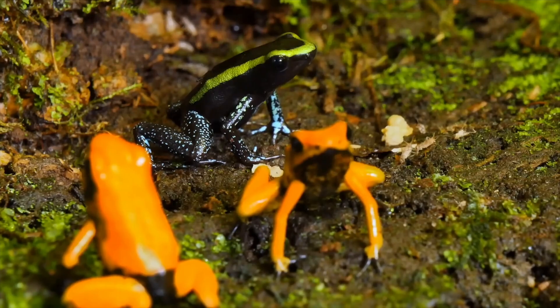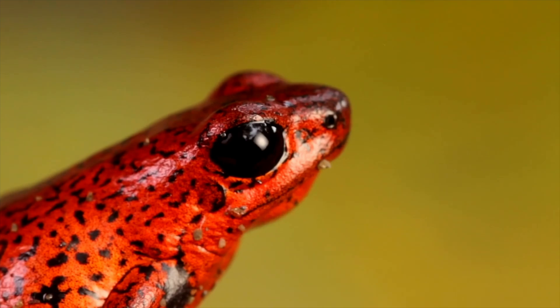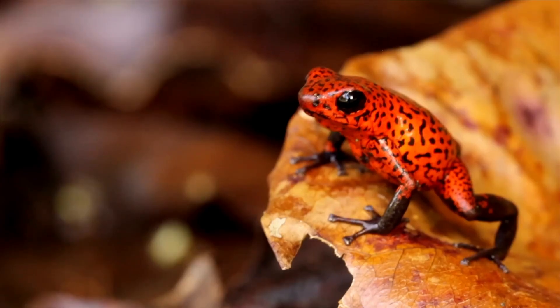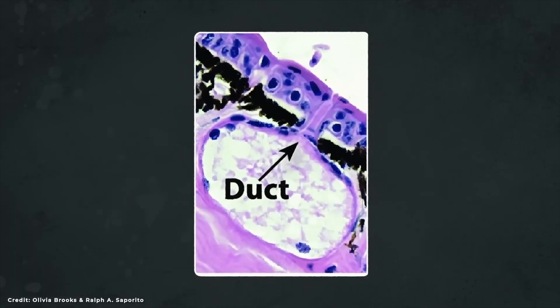The secret to the dart frog's defense lies inside their skin. These frogs secrete a potent toxin that can be deadly through glands. What we do know is that they have poisoned glands near the surface of their skin and ducts that open up and carry the alkaloids to the surface of the skin when a frog is attacked by a predator.